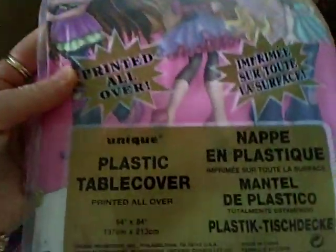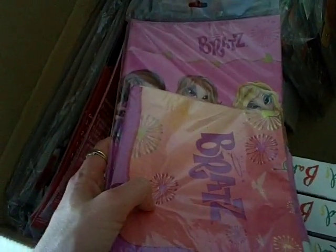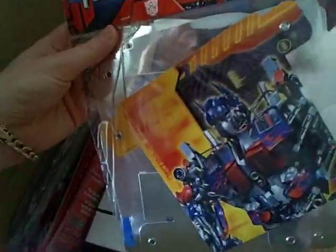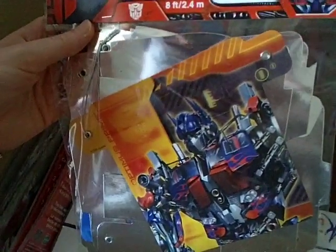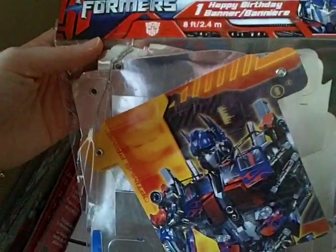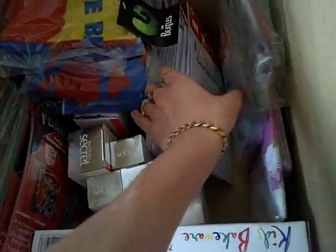One of the free things I got was the Bratz birthday plastic table cover with napkins, and I've got that up on eBay because birthday things like this are selling really well. I've also got these Transformer birthday banners — I got a couple for free and then paid a dollar each. I'm selling them for seven dollars each and I've sold quite a few. It's easy and quick to post, and it's a good little profit that adds up.